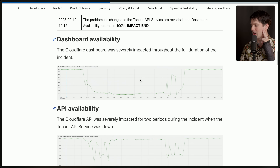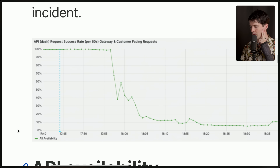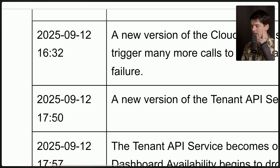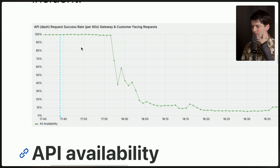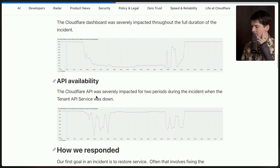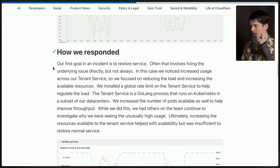16:32 was when the dashboard change was made — it's not even in the chart. It was 17:50 when they deployed the new tenant API version, and then the huge drop occurred after where responses just plummeted. The Cloudflare API service was severely impacted for two periods during the incident where the tenant API service was down. Our first goal in an incident is always to restore service. In this case, they noticed increased usage across the tenant service, so they focused on reducing load and increasing available resources, installing a global rate limit and increasing the number of pods.